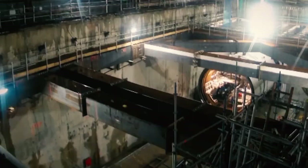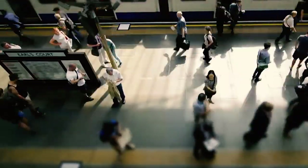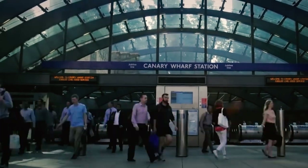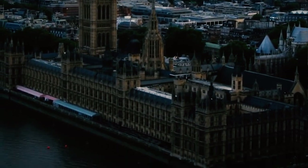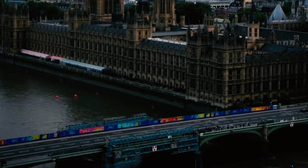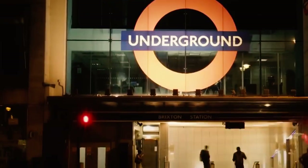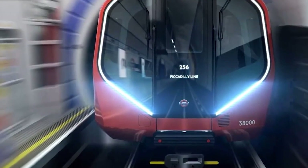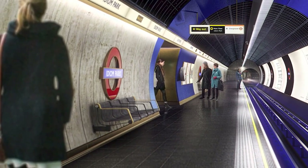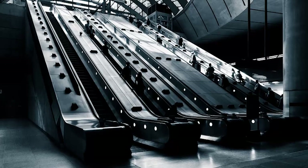Accessibility remains a priority for the Underground. The aim is to ensure that everyone, regardless of physical ability, can use the Tube with ease — expect to see more lifts, wider platforms and better provisions for those with sensory impairments. The future of the London Underground holds promise for improved efficiency, increased capacity, environmental sustainability and enhanced accessibility. As ever, the Tube remains a symbol of progress, standing ready to meet the challenges of the future, continuing to evolve and adapt to better serve the City of London.